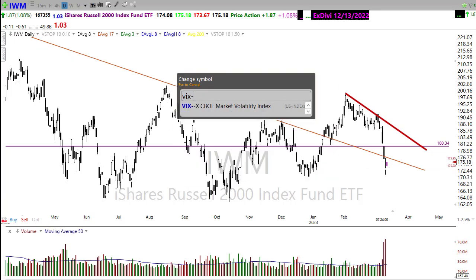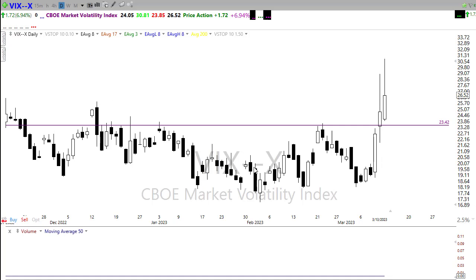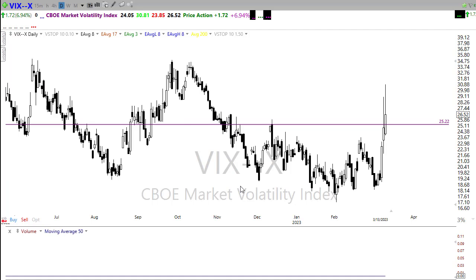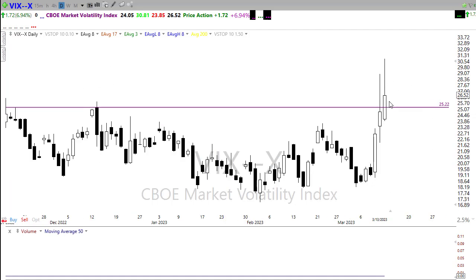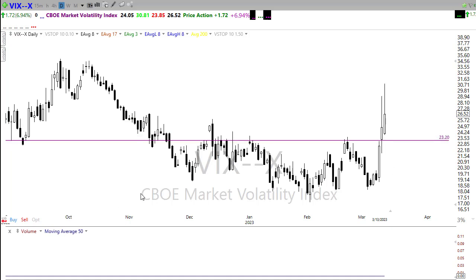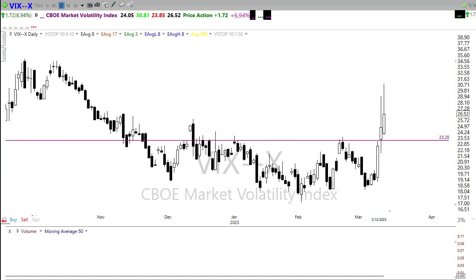Looking at our VIX — it shot up on the day yesterday but pulled back nicely at the end of the day. We've gone from showing virtually no fear in the market to substantial fear with these bank failures. There is a little bit of price support area in here — not a super strong one — but if we pull back into there and hold, we could bounce even higher. With a little bit of bullishness and a relief rally, watch that level of price support; if we contact it, that might be the area that signals additional worries or risks in the market.